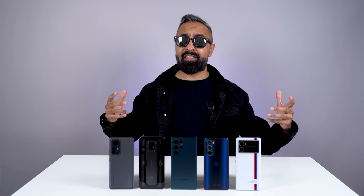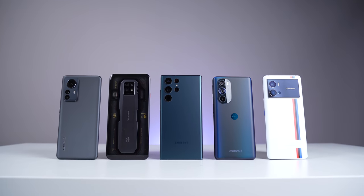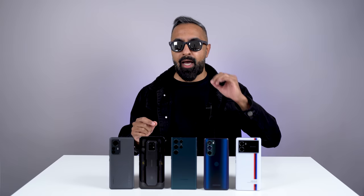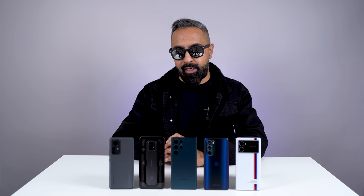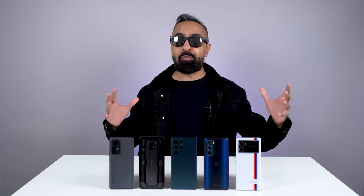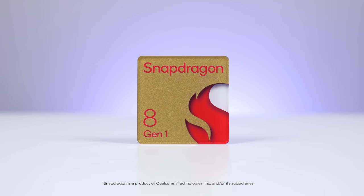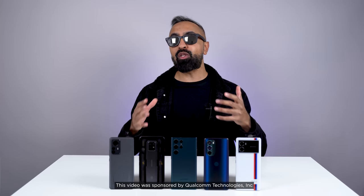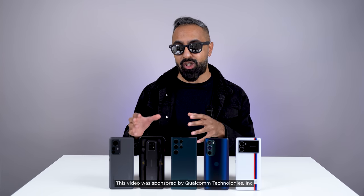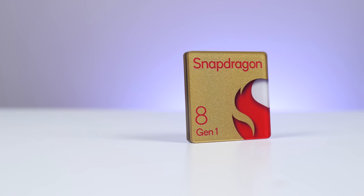What's up guys, Saf here on SuperSaf TV, and I've got here for you five flagship smartphones, which are all unique in their own ways, but they all have one thing in common. These are powered by the Snapdragon 8 Gen 1 chipset, and I've partnered with Qualcomm to tell you about some of the unique features that are enabled on these devices, thanks to the Snapdragon 8 Gen 1.